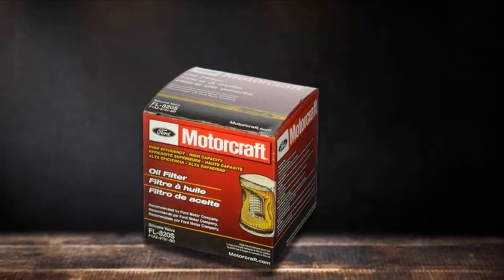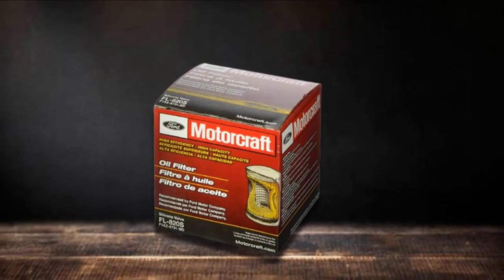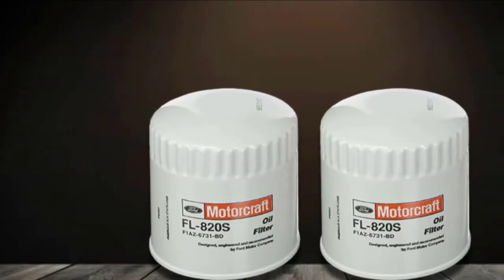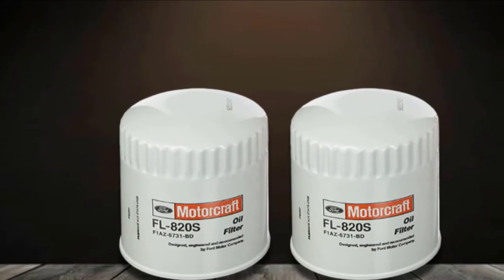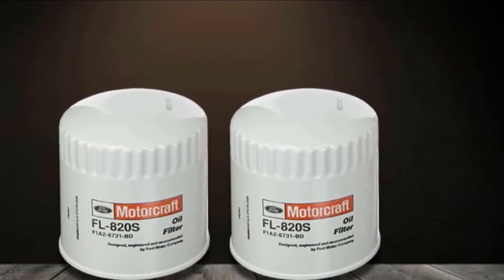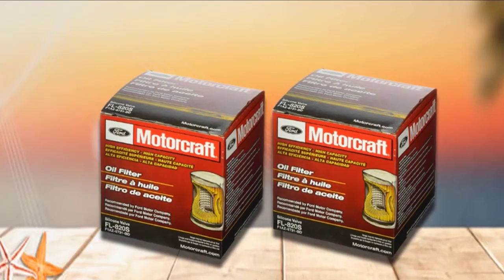What really makes these oil filters stand out from the rest is the design of the anti-drain back valves, also called pressure relief valves. The back valves are smartly positioned to prevent dirty oil from re-entering the engine. Other oil filters are not designed in this way, so Motorcraft really stands out.